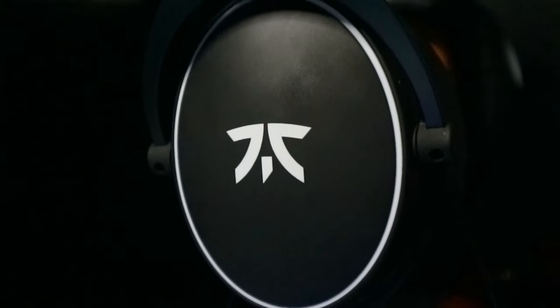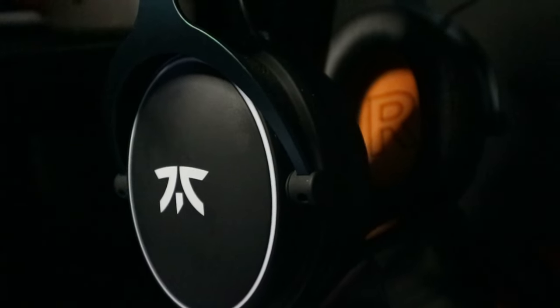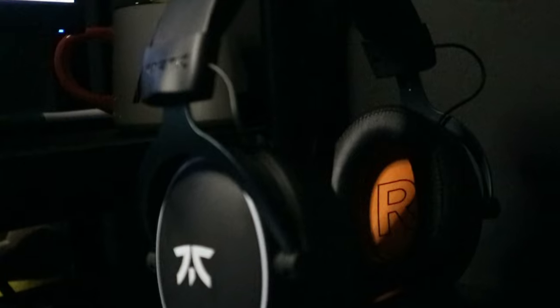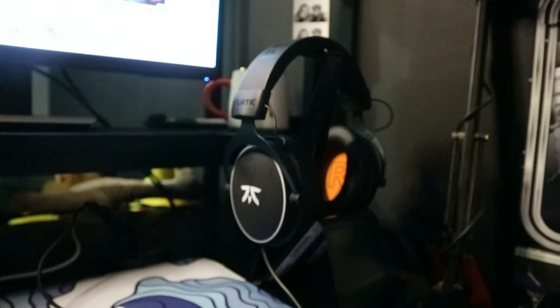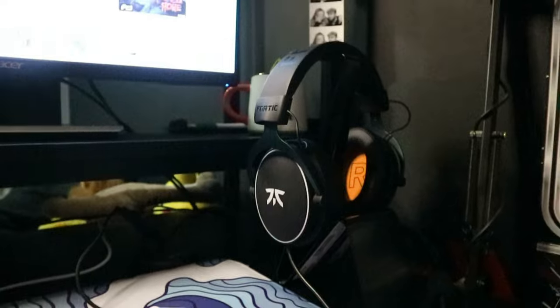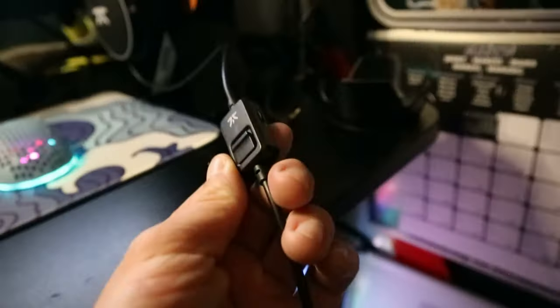In terms of my headset, I've got the Fnatic React Plus, which is by far the best headset I've ever had. The noise cancelling is insane — you literally can't hear anything else other than what's coming through the headphones. The sound quality and all the different volume options are just unreal. If you go for the upgraded version for an extra 10 or 15 quid, you get an amplifier-type thing with extra volume control, 7.1 input, talking settings, and a mute button further up on the cable.